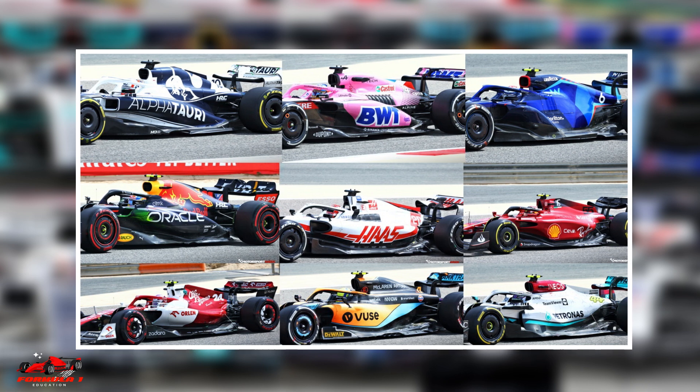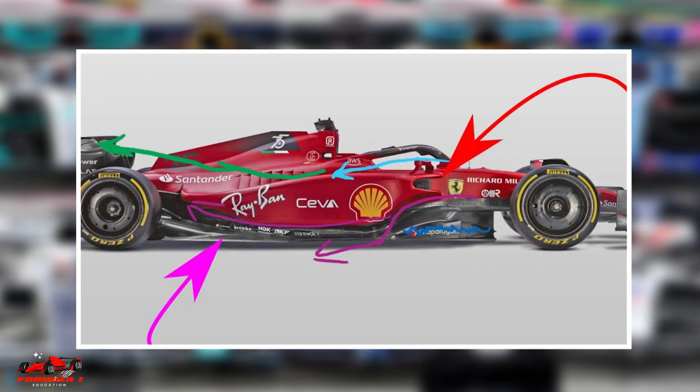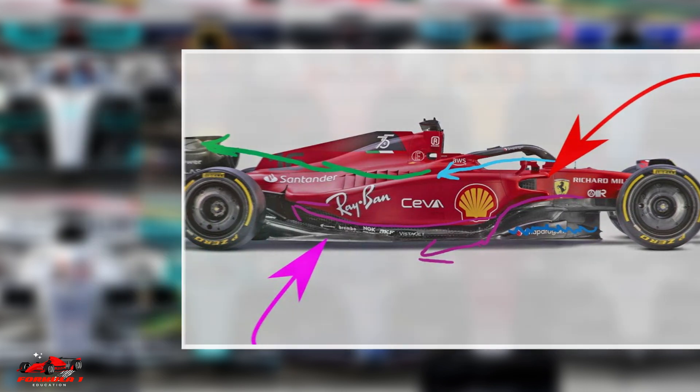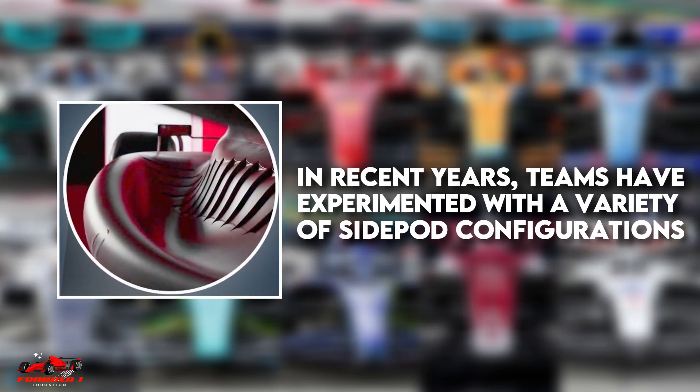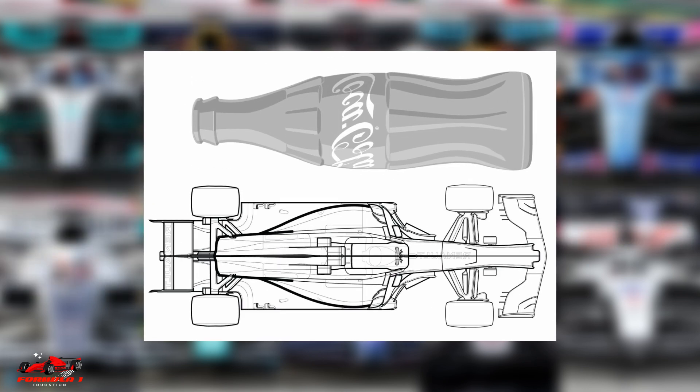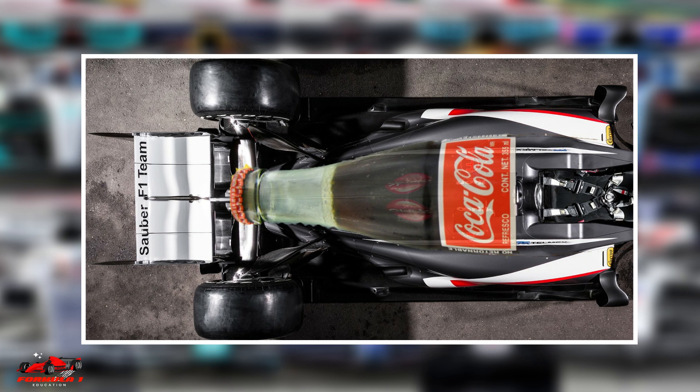The design of F1 side pods is constantly evolving as teams strive to find new ways to improve the car's aerodynamics and cooling efficiency. In recent years, teams have experimented with a variety of side pod configurations, such as Coke bottle side pods, which are shaped like a bottle and taper inward to reduce drag.